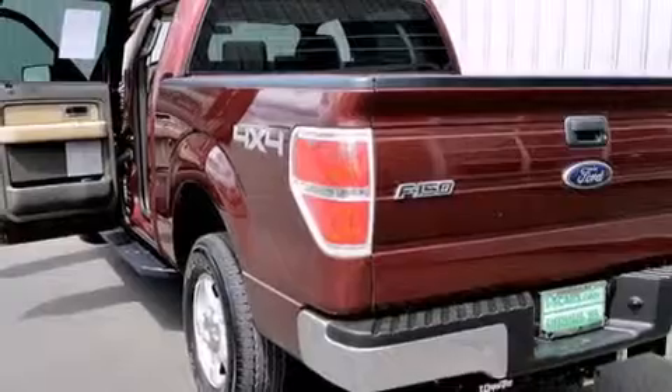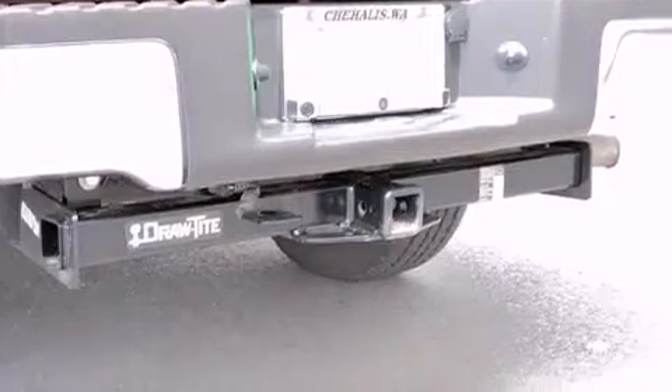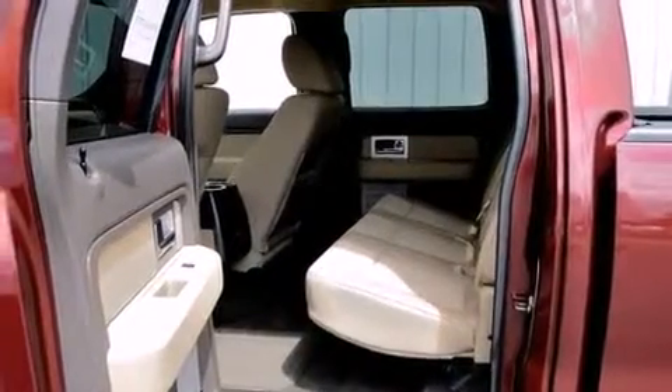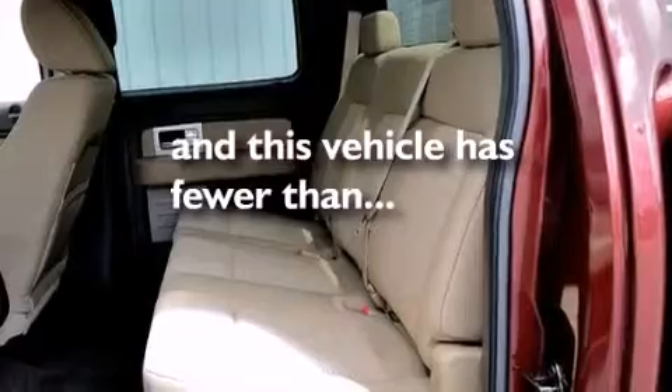All of the following features are included: a low-tire pressure indicator, traction control and stability control systems, rear curtain airbags, rear seat child-proof door locks, an engine immobilizer theft deterrent system, 4-wheel disc brakes with ABS, and this vehicle has fewer than 12,000 miles on the odometer.